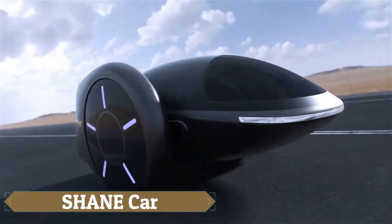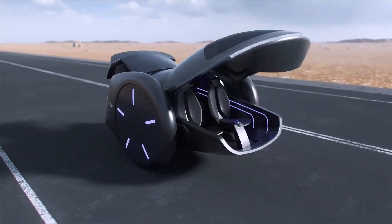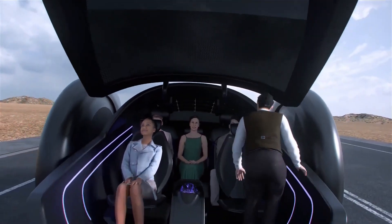The Shane Car, an innovative electric vehicle concept unveiled by Shane Chan, the creator of the first hoverboard, promises to revolutionize urban transportation.